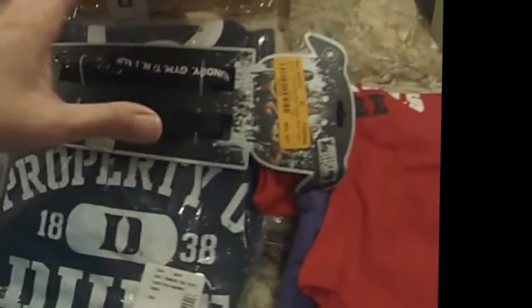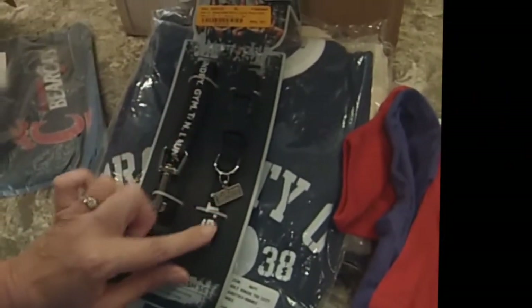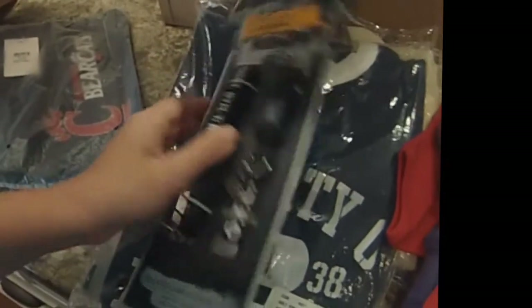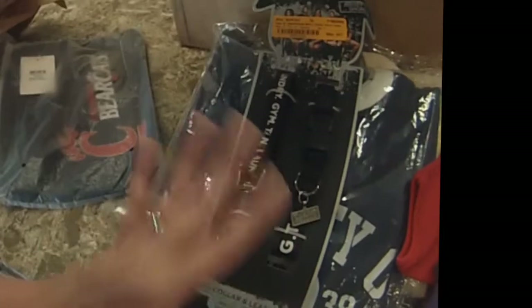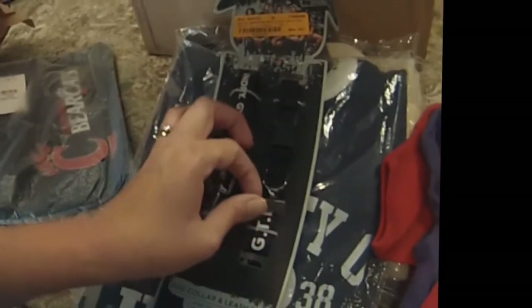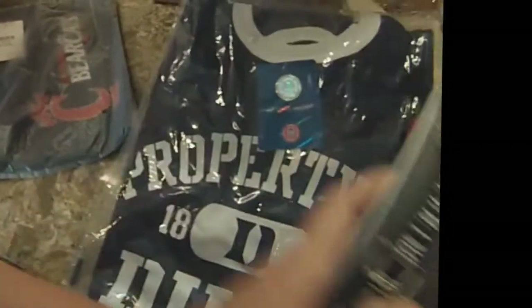I couldn't pass this up. You remember the show The Jersey Shore? They had a Jersey Shore collar and a leash set. For a dollar, for one of my small breeds — even when I use them for grooming, just to put on a grooming table — I just thought it was hysterical. A dollar, couldn't pass it up.